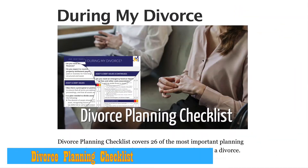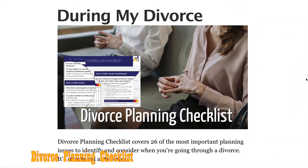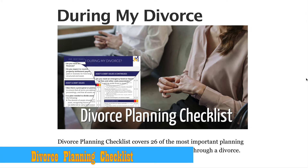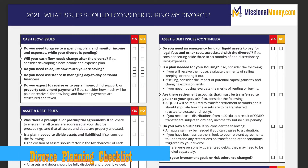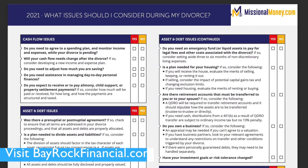This week's planning guide is the Divorce Planning Checklist, and it includes 26 of the most important planning issues to identify and consider when you're going through a divorce. It's structured to cover cash flow issues, asset and debt issues, insurance, and tax planning and some other long-term planning issues.